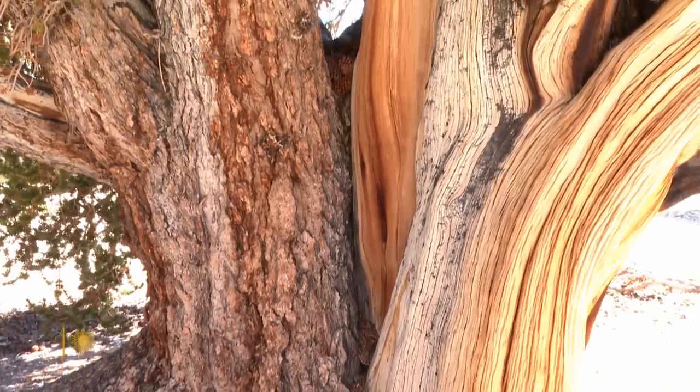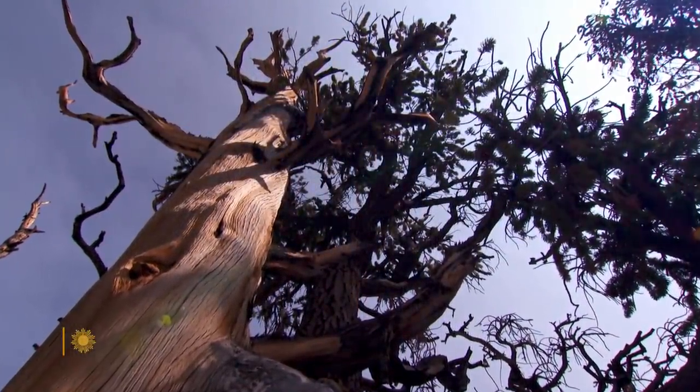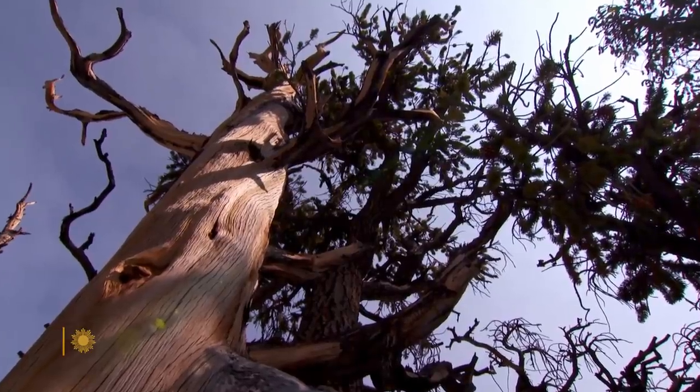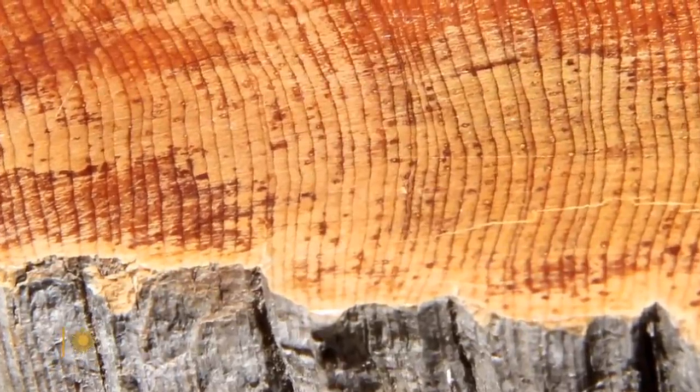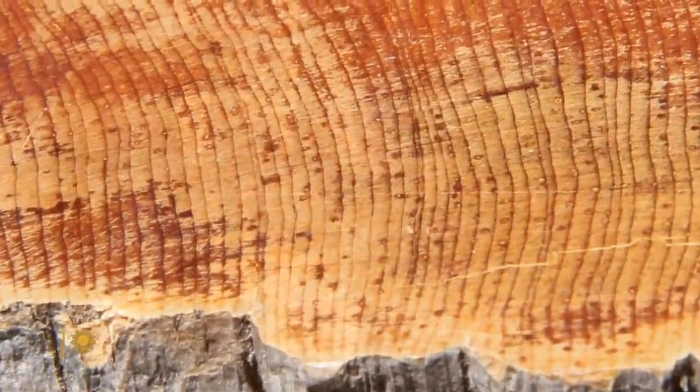Like us, bristlecones mark time in years. But their lives are so long, these twisting sentinels see a far bigger picture. Does it give you some perspective on your own lifespan? Yeah, definitely. It gives me perspective not only on my own lifespan, but also on human civilization. To look back and to see everything that humanity has accomplished, and to go back and read the rings of these trees and to think about what humanity was like at different periods while those trees were growing, is incredibly humbling.